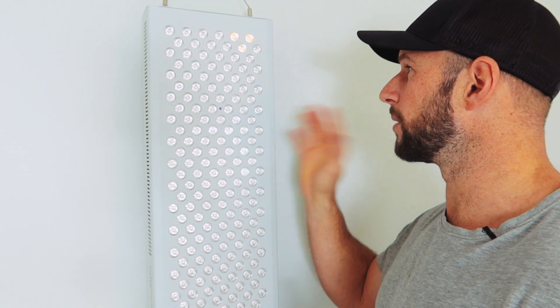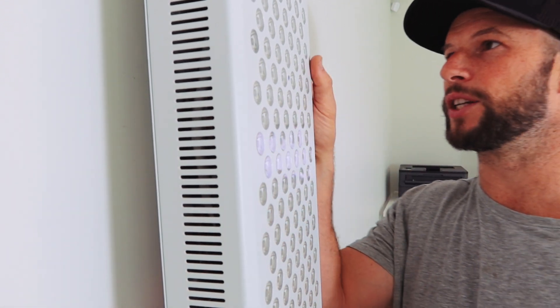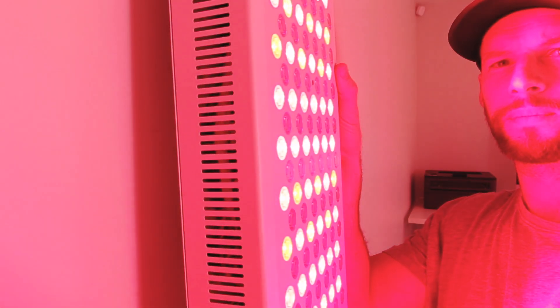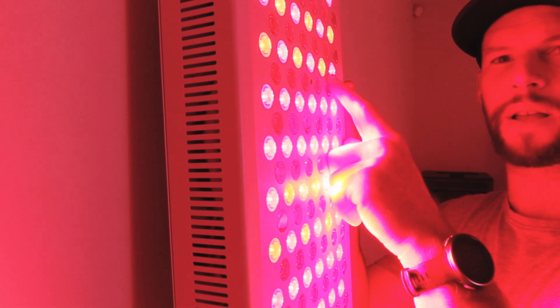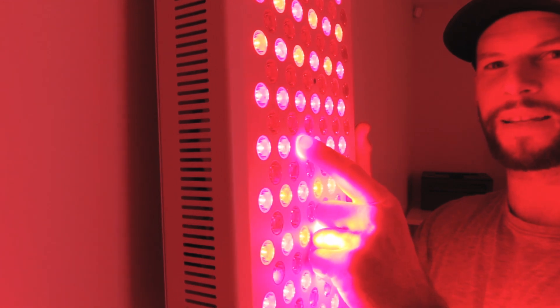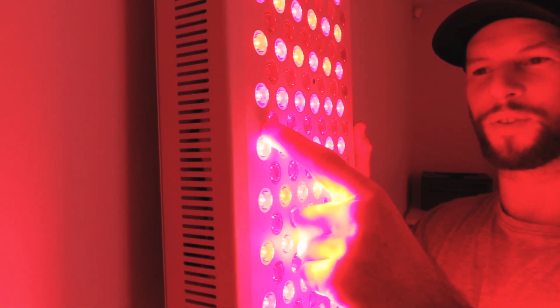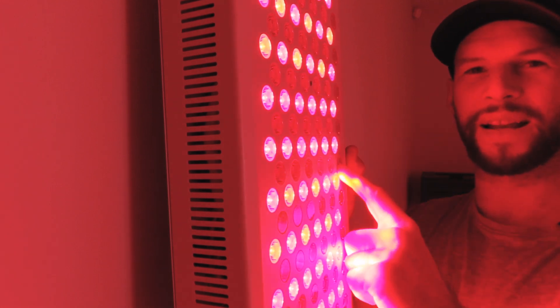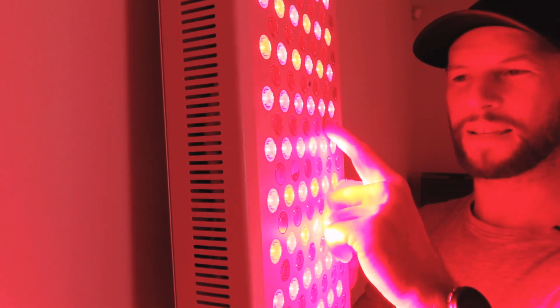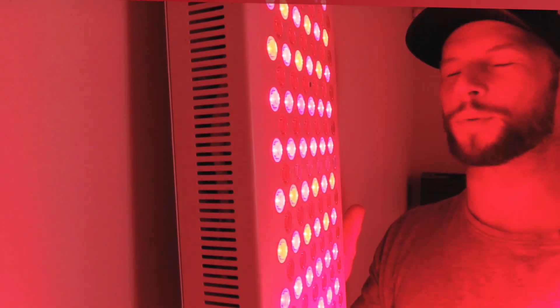Now we're going to come over to the Mito Red Mito Pro 1500 — both of these panels are exceptional, by the way. Coming in at an angle, you can see there are about 300 LEDs in here. I'm going to enable both the red light and the infrared light. Along this line you can see the red lights, and along this one red lights too. Underneath that there are some LEDs that appear not to be glowing. Effectively it looks like every second line is working — but remember, those visible lines are emitting red light, and those dark lines are emitting near-infrared invisible light.